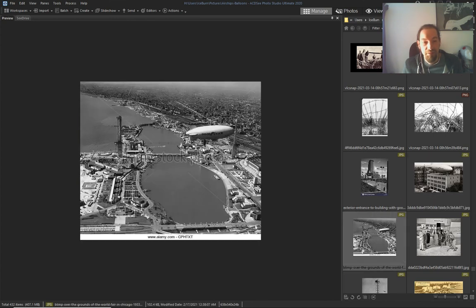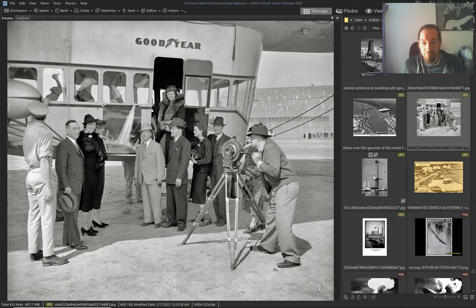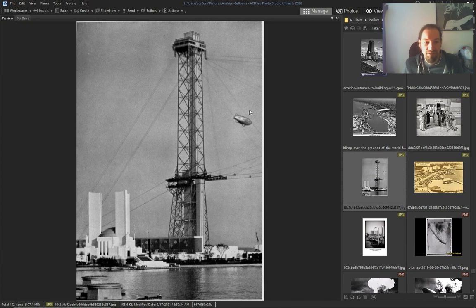They tried to reverse-engineer it, but they could only make these small ones — the Goodyear blimps that they still use today.